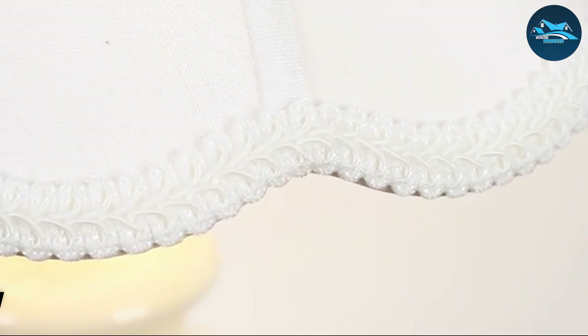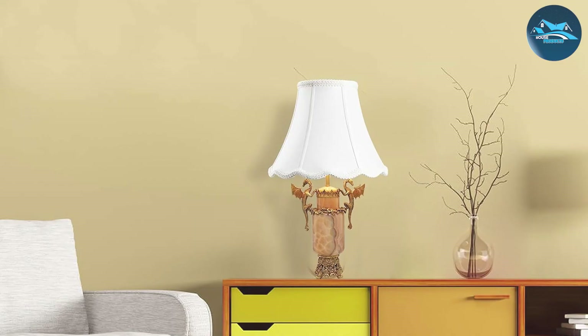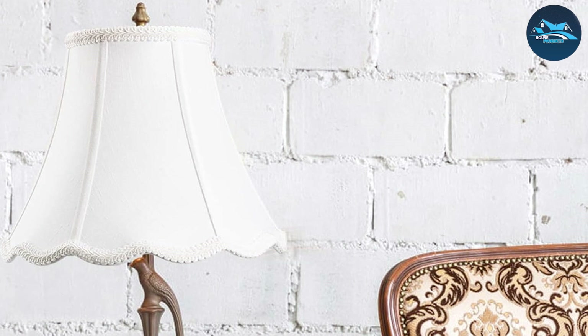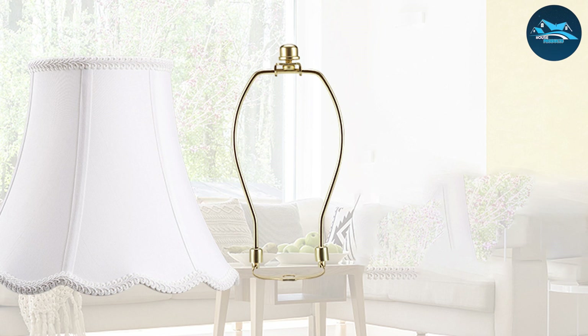Number 6: Sangshin Scalloped Lampshade. Drawing inspiration from the tranquil beauty of nature, this is a standout piece. Its scalloped edges beautifully emulate the rhythmic motion of sea waves, bringing a serene and peaceful element to any interior setting. Crafted with meticulous attention to detail using high-quality materials, it assures aesthetic pleasure and remarkable durability. Designed to enhance the quality of light in your space, it provides a soft, diffused glow that contributes to a warm, inviting atmosphere.